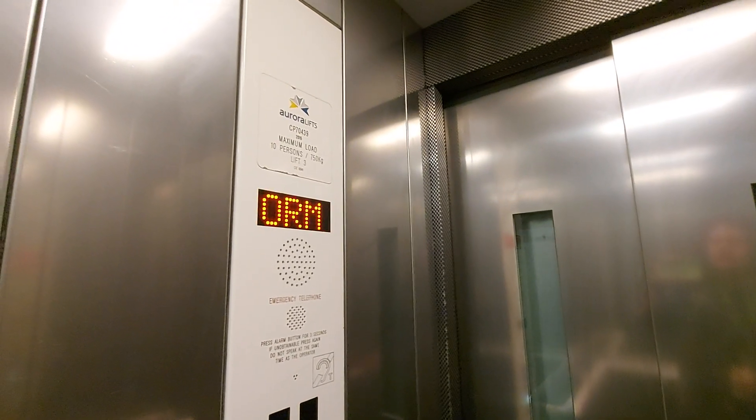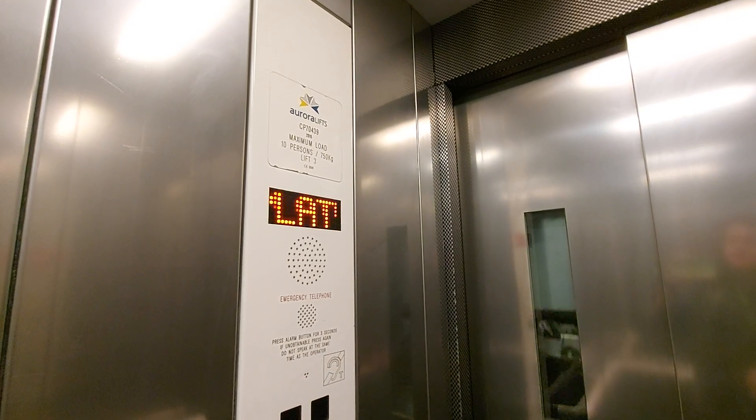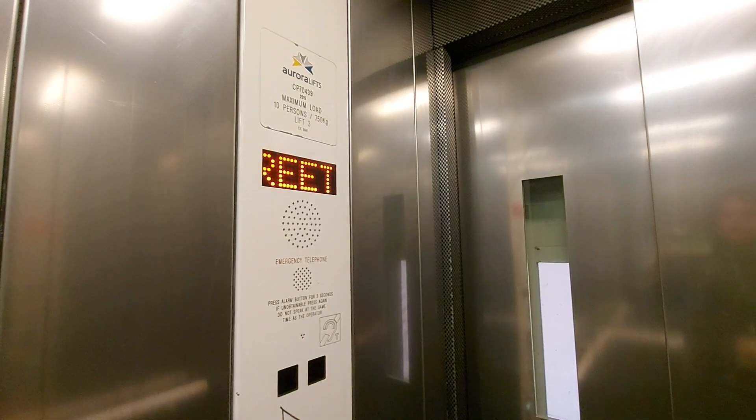I think this used to be a Cotswold lift. Here we are at street level, now go back up to platform level.